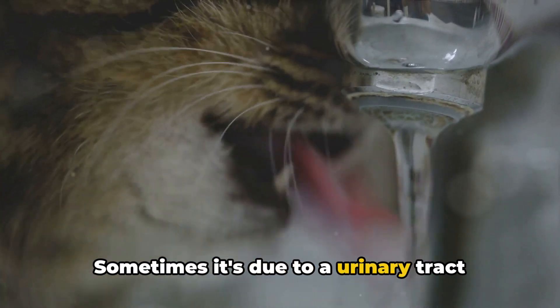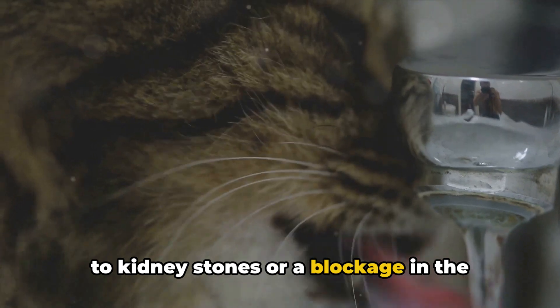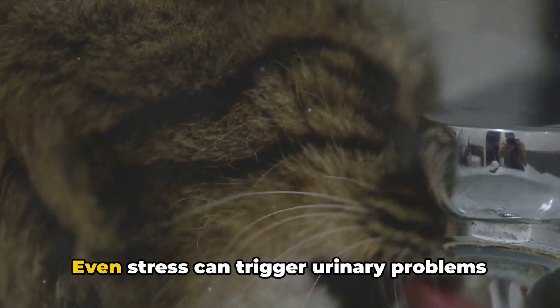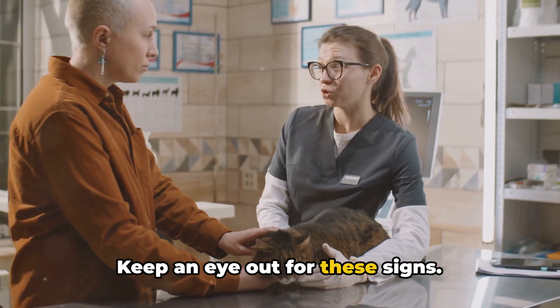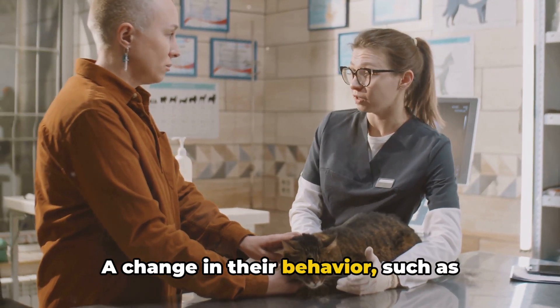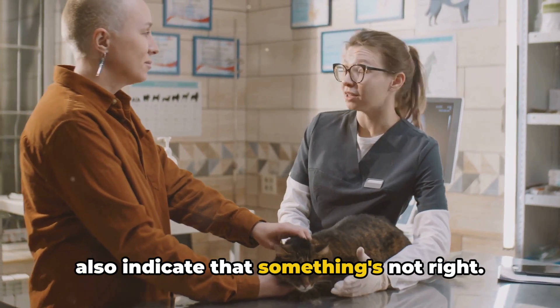Sometimes it's due to a urinary tract infection; other times it could be related to kidney stones or a blockage in the urinary tract. Even stress can trigger urinary problems in cats. Keep an eye out for these signs. A change in their behavior, such as becoming more withdrawn or aggressive, can also indicate that something's not right.